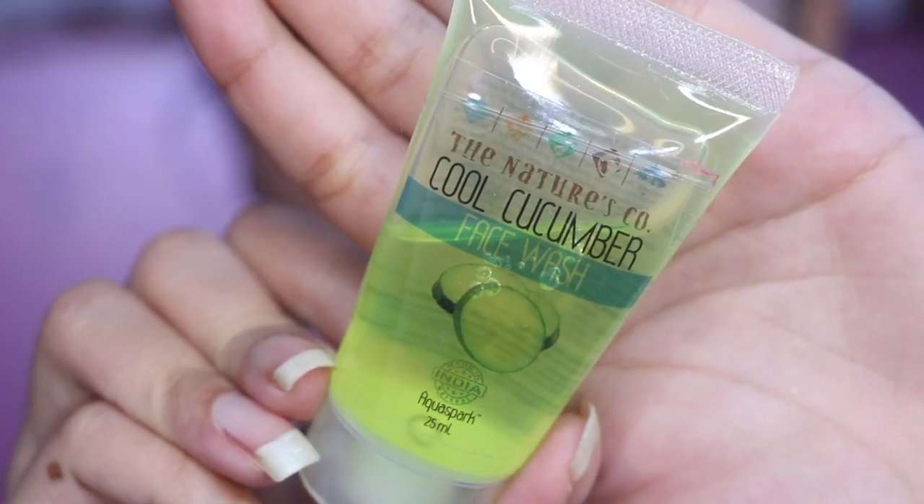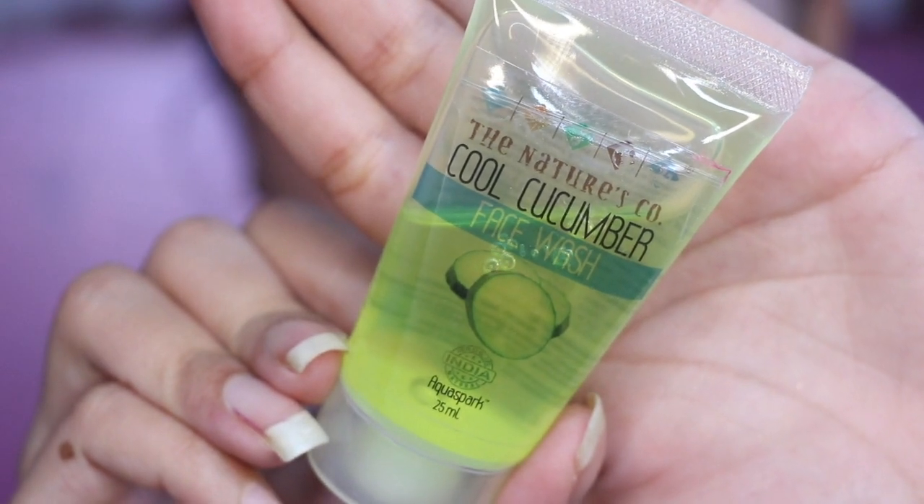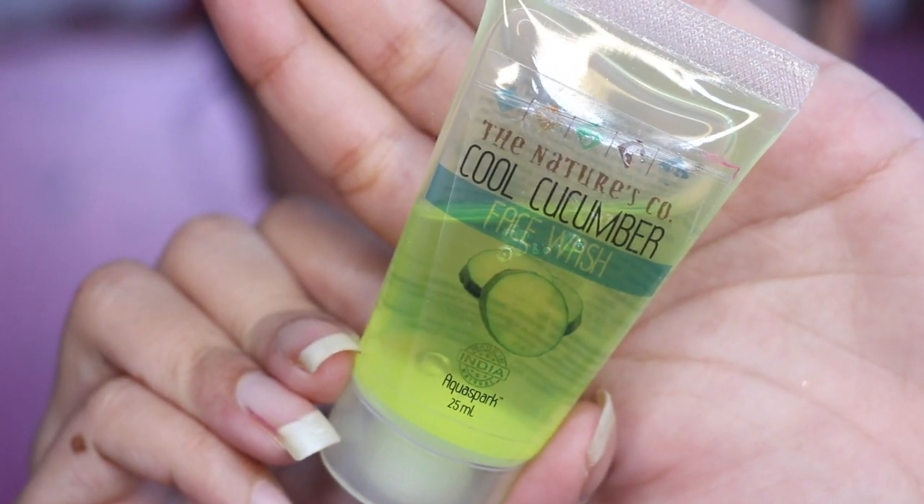The second product is The Nature's Co. Cool Cucumber Face Wash, and you get 25ml. There's no price on its packaging. The main ingredients are cucumber extract, vegetable glycerin, aloe vera extract, and willow tree extract. The willow tree extract is very good — it exfoliates your skin and has antibacterial properties, so it helps keep blackheads and whiteheads away. It's very travel-friendly; office-going ladies and college-going girls can carry it in their bag.